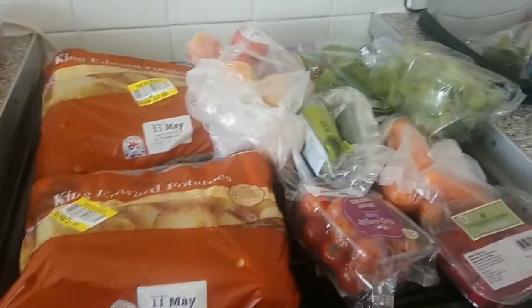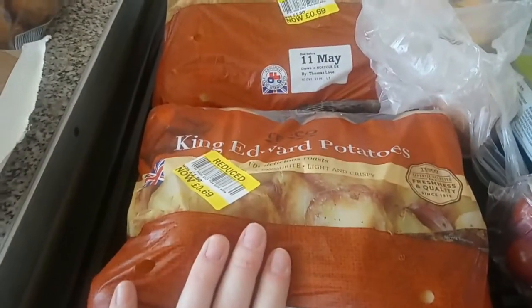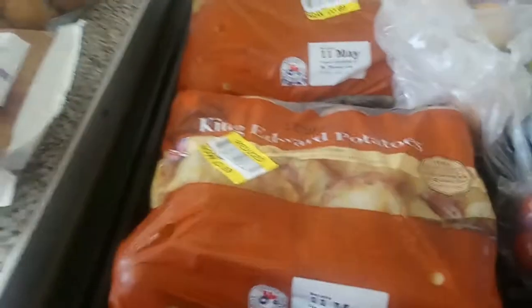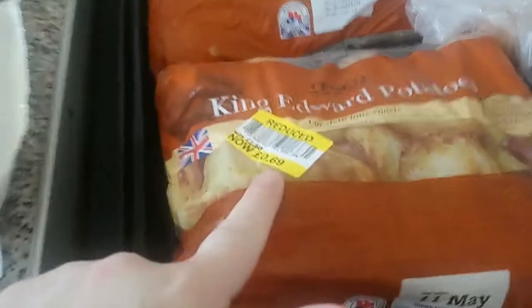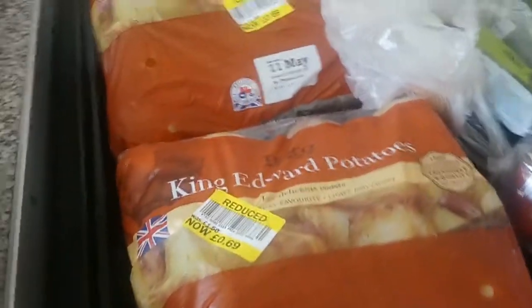We picked up some sausage rolls for Liam and savory eggs for me — it was two for £3. I've also got some garlic bread slices. Then we've got two packs of King Edward potatoes — we absolutely love these and apparently they're great for roasts. These were reduced to 69p each, down from £1.50, so that was pretty good.